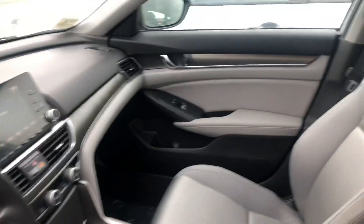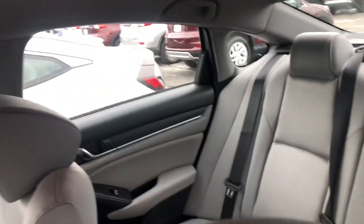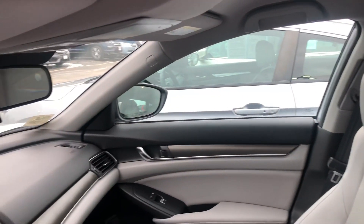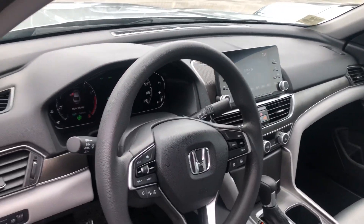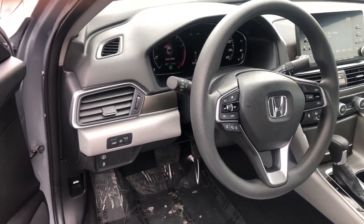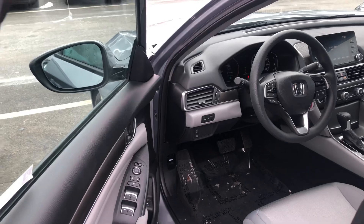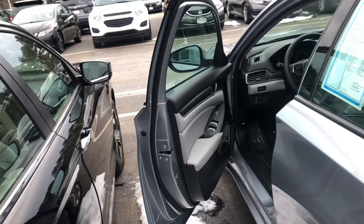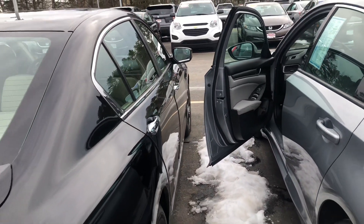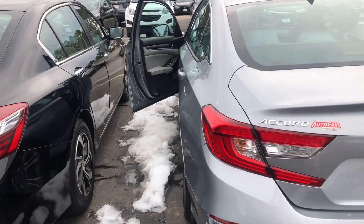It can brake and steer automatically under certain conditions as part of the driver assist technology package. You also get comfortable seating for five, Econ mode for economy driving, lane departure warning, Bluetooth, backup camera with multiple views, and traffic sign recognition. It is a five-star crash rated vehicle featuring driver and front passenger airbags, side airbags, knee airbags, and side curtain airbags with rollover sensor.